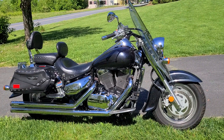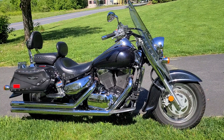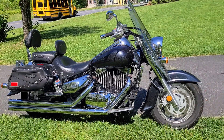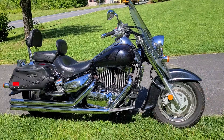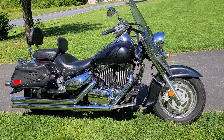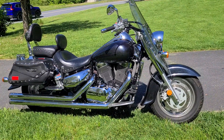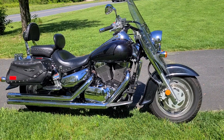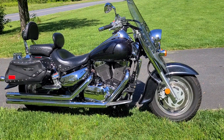This is my 2006 Suzuki C90T. The T package gets you the passenger backrest, the bags, and the windshield. It's a 1500cc fuel-injected bike.